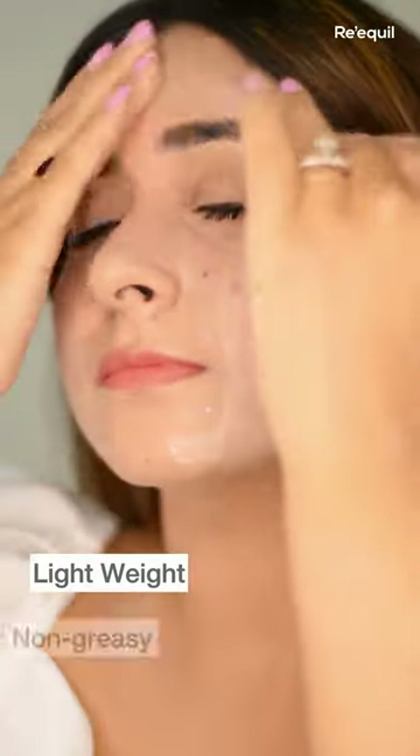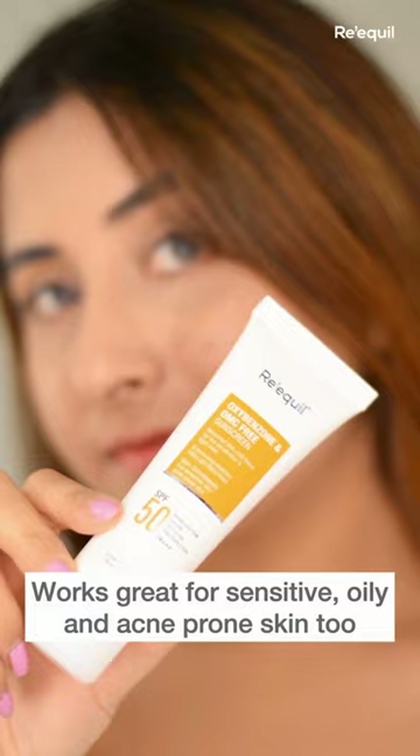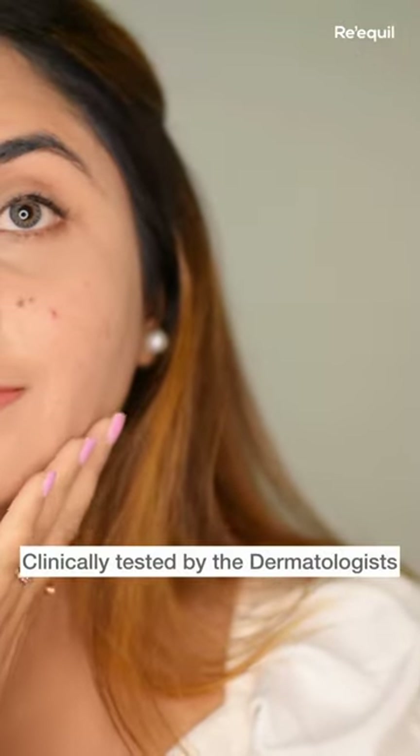It is lightweight, non-greasy and does not leave a white cast. It also works great for sensitive, oily and acne-prone skin. It is clinically tested by dermatologists and is 100% safe to use.